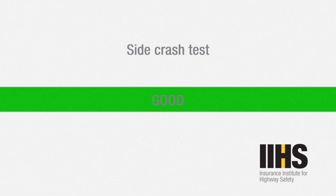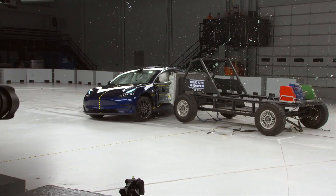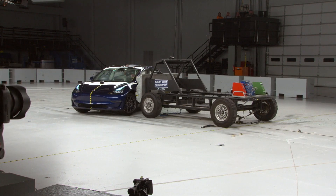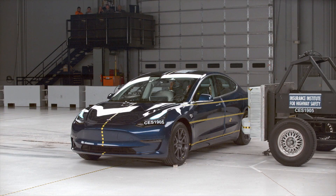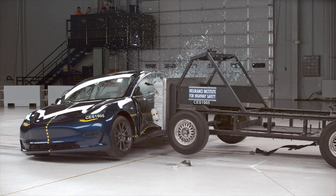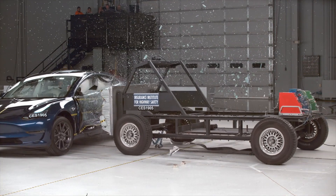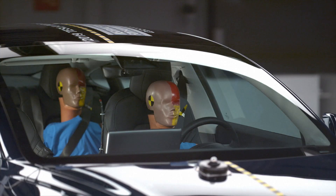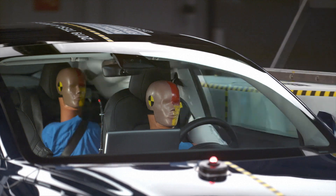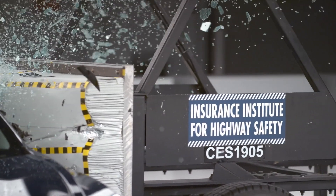The side crash test likewise mimics that done by Euro NCAP, though in this case a 3,300-pound SUV-like barrier is used to strike the driver's seat. Even with the greater frontal area of this impact, the Model 3 still protected its passengers with good ratings on all dummy measurements, both driver and rear passenger. The airbags also protected the dummies' heads from being hit by hard structures or outside objects.